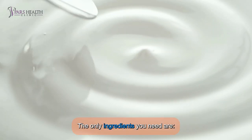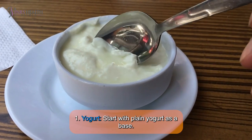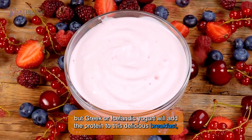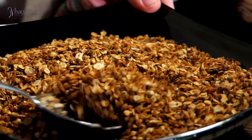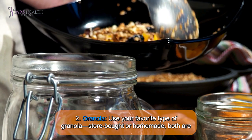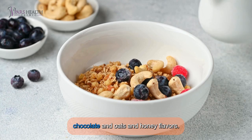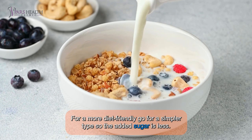The only ingredients you need are: First, yogurt. Start with plain yogurt as a base — you can use any kind you have on hand. But Greek or Icelandic yogurt will add the most protein to this delicious breakfast, so it is recommended. Second, granola. Use your favorite type of granola, store-bought or homemade — both are delicious. I personally love crunchy granola, especially oats and dark chocolate or oats and honey flavors. For a more diet-friendly option, go for a simpler type so the added sugar is less.